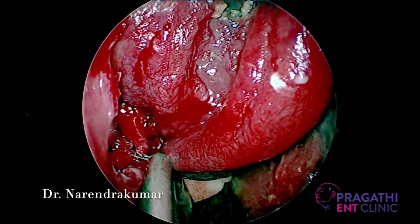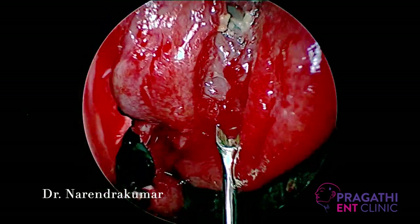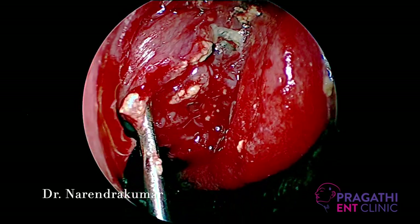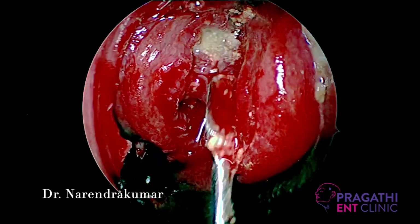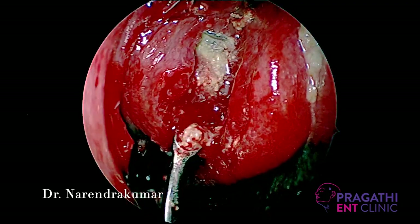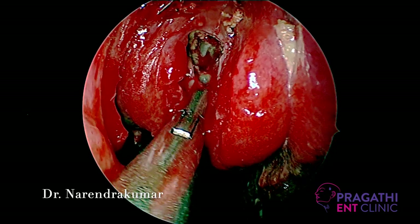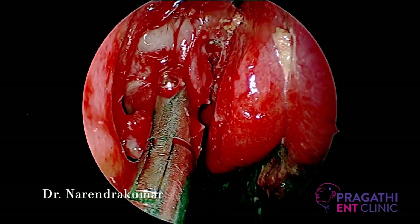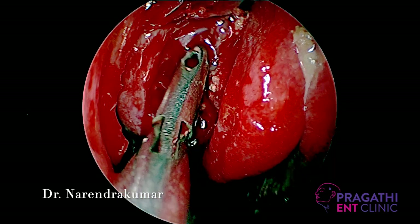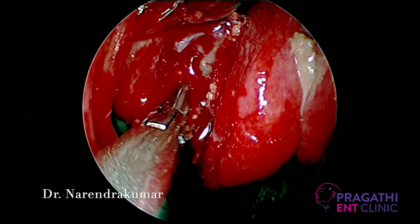After placing Merocel packs in the sphenoethmoidal recess and coming back to the ethmoidal area, we are opening the bulla. Using a J-curette, go posteriorly and push the bulla wall anteriorly — this avoids injuring any posterior-based structures. Using Blakesley forceps, we are removing the bulla wall, which reveals complete fungal debris obscuring the ethmoids.